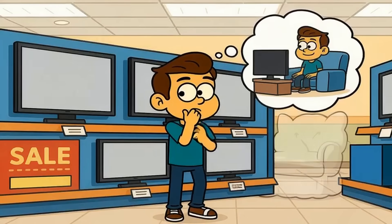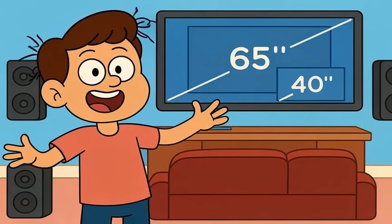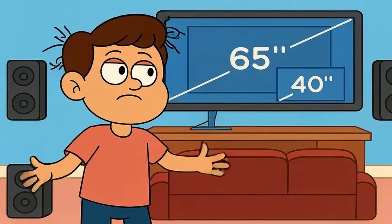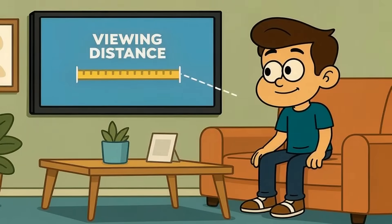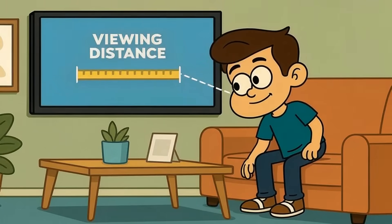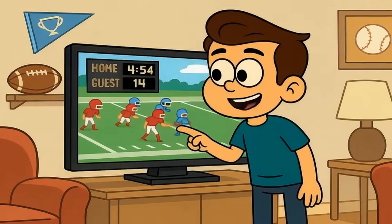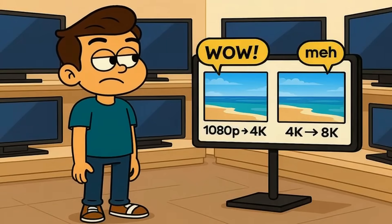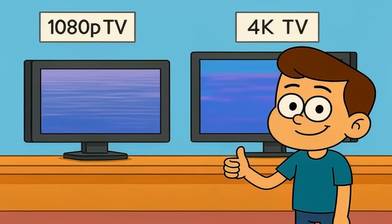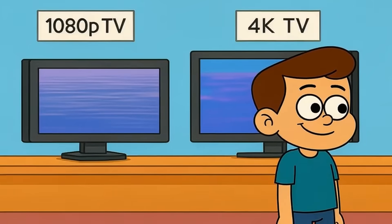This matters because you're making a buying decision based on specs your viewing habits will never reveal. The only time 8K starts to matter is when the screen gets massive — we're talking 85 inches or bigger. At that size, if you sit at normal distances, the extra resolution starts becoming visible. But even then, it's subtle. You might notice crisper text on a sports scoreboard, or slightly cleaner edges on a nature documentary. But it's not the jaw-dropping difference you got when you upgraded from 1080p to 4K. That jump was huge, because 1080p was genuinely blurry on big modern screens. 4K fixed that. 8K is just polishing something that already looks great.